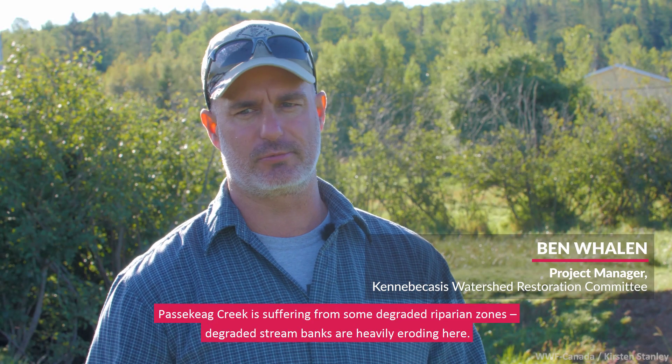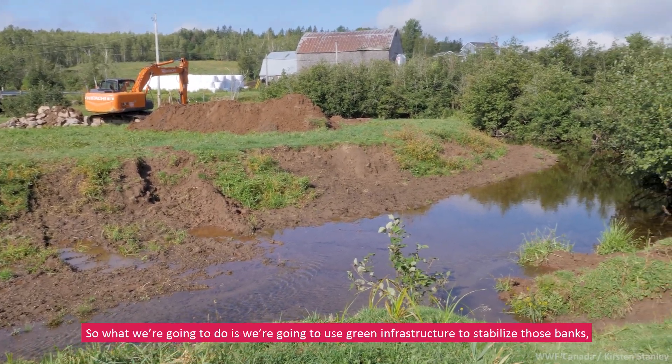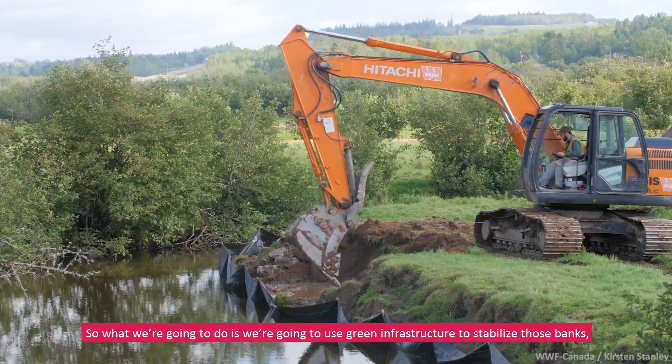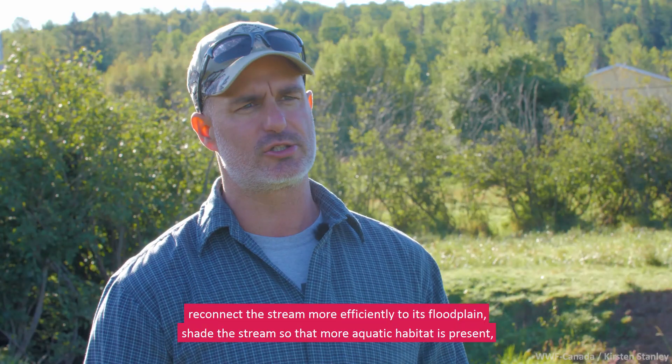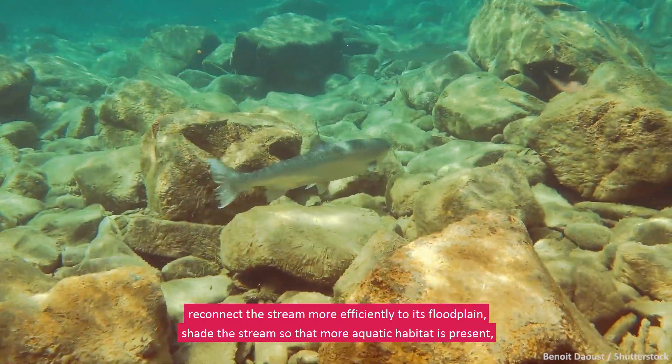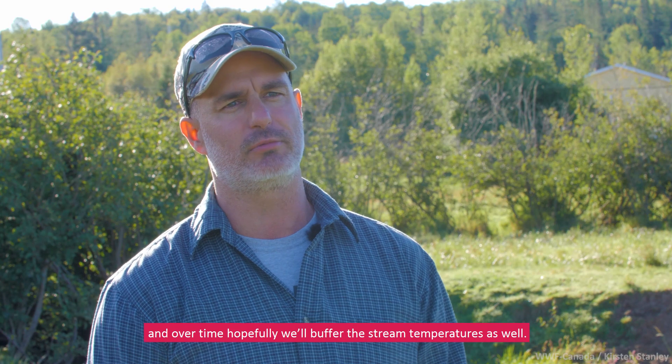Passing Kay Creek is suffering from some degraded riparian zones. The degraded stream banks are heavily eroding here, so what we're going to do is use green infrastructure to stabilize those banks, reconnect the stream more efficiently to its floodplain, shade the stream so that more aquatic habitat is present, and over time hopefully buffer the stream temperatures as well.